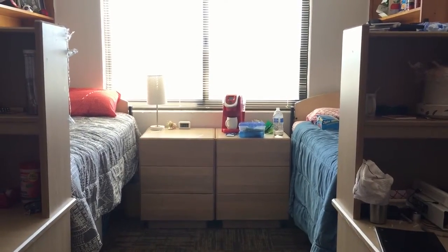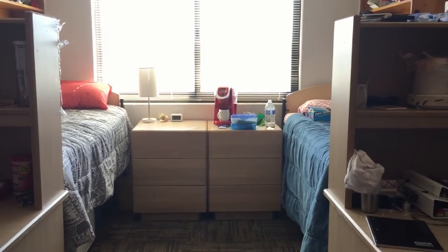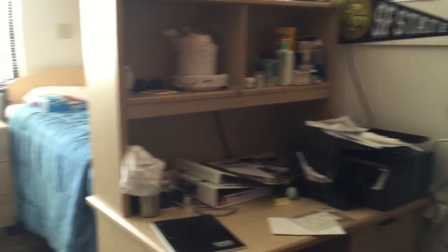It's really exciting. So this is what the room looks like from the doorway when you first walk in. This is my roommate's side. This is my side.